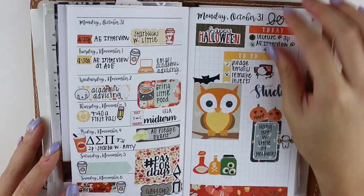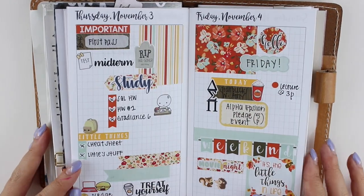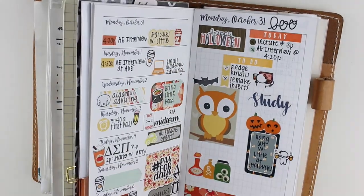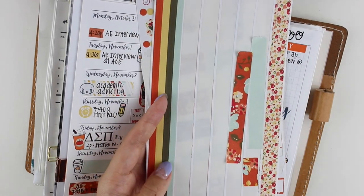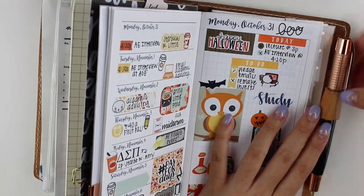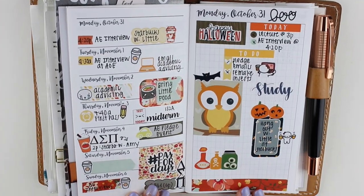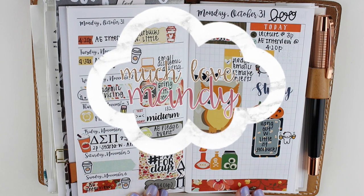I'm just filling in some spaces with deco and then putting my inserts back into my Chic Sparrow Mr. Darcy. Let me flip through it one more time so you can see how everything turned out, and then I'll show you what stickers I have left. I used up quite a few stickers — you can use a lot in these inserts because each day has a full page. That's about it for this plan with me! I hope you enjoyed seeing how I plan in my school planner. Thank you for bearing with me and I'll see you guys in a couple of days — bye!